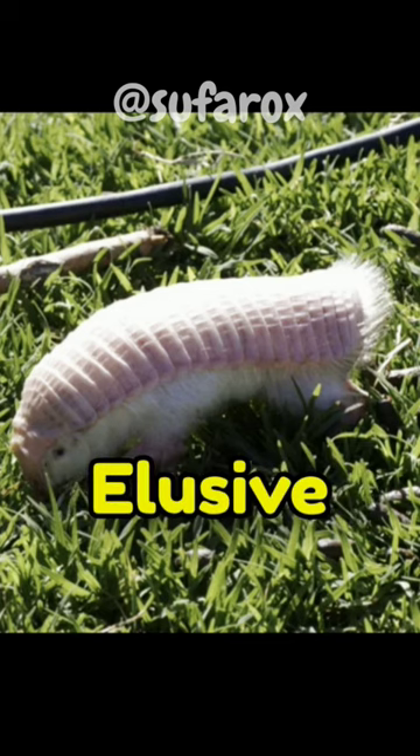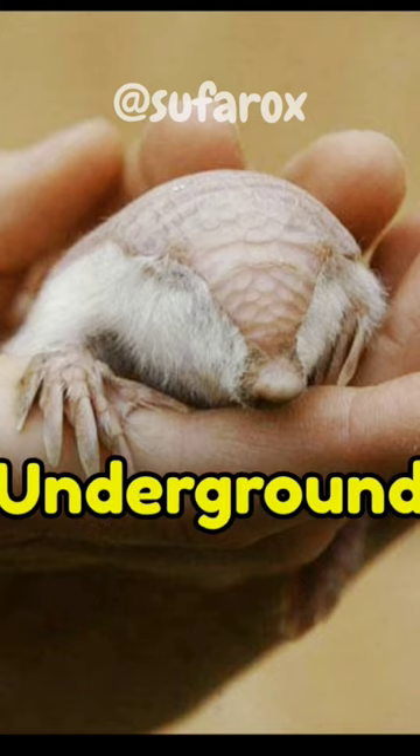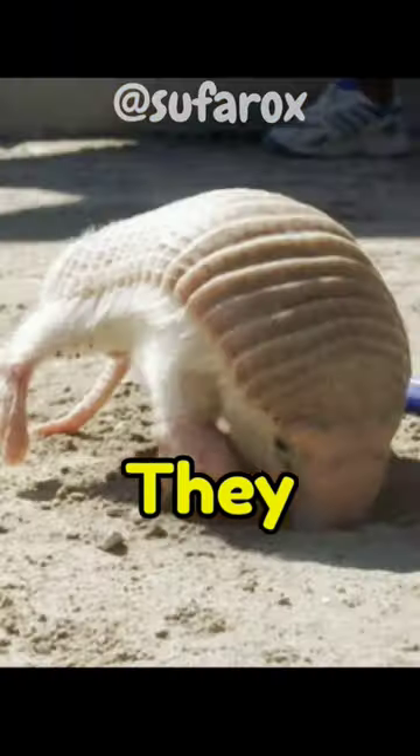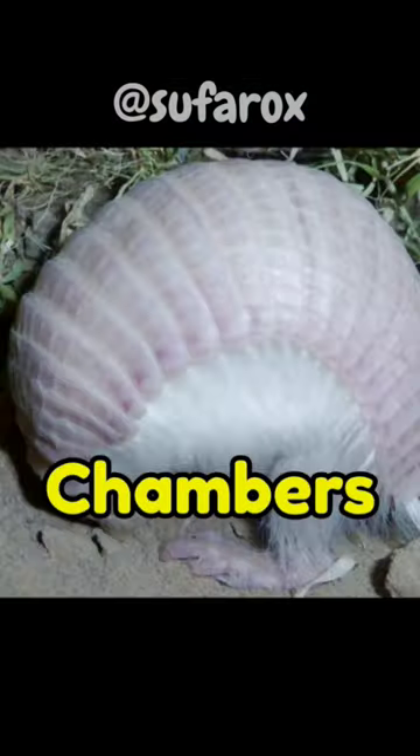These armadillos are extremely elusive and rarely seen in the wild, as they spend most of their lives underground. Pink Fairy Armadillos are exceptional burrowers. They use their sharp claws and specialized digging abilities to create complex underground tunnels and chambers.